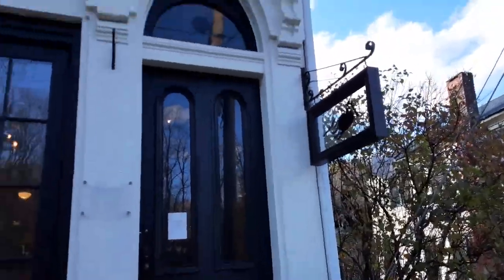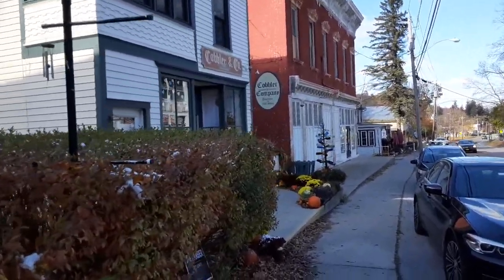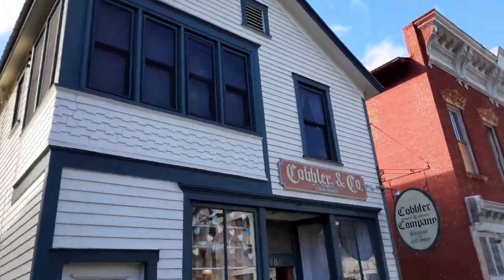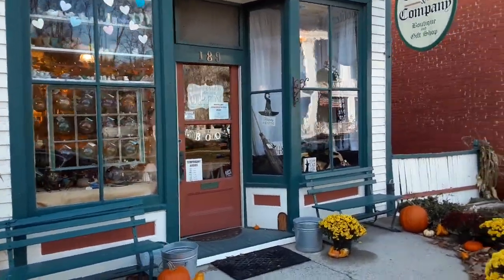We're open for business here folks. Looking down the street a little bit further, we got our Cobbler and Company boutique and gift shop. This is a cool store — it used to be a shoe cobbler, obviously by the name, but there's actual remnants of the shoe business in there.